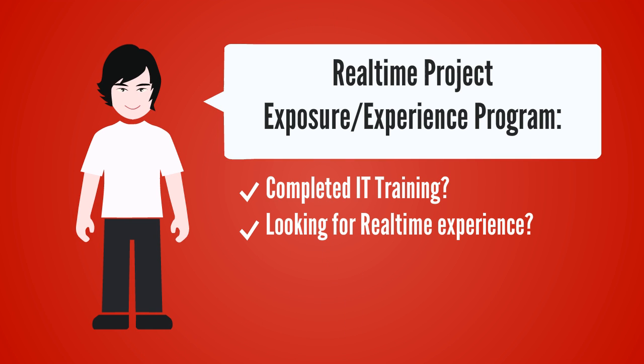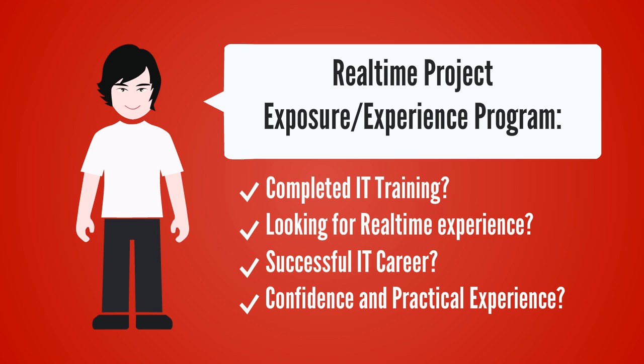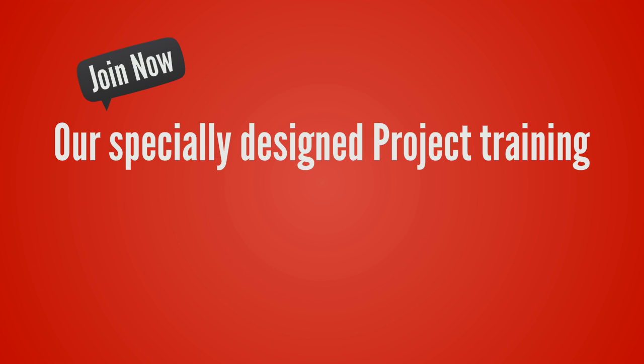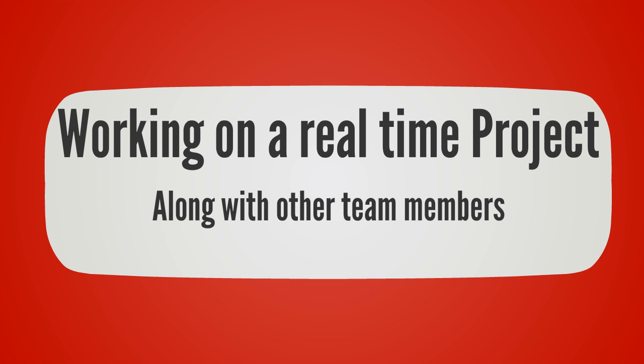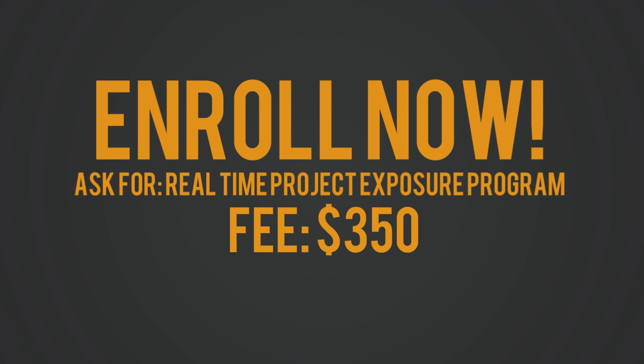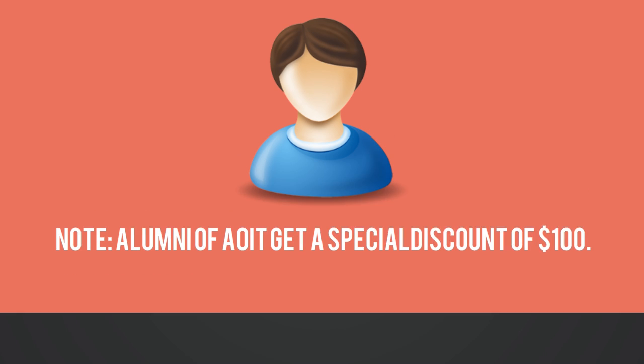Real-time project exposure experience program. Have you already completed IT training and are looking to get into the IT world? Are you looking for real-time experience? Did you dream of a successful IT career? Do you need more confidence and practical experience to crack interviews easily? Join our specially designed project training. You will be working on a real-time project along with other team members. Experience the difference. Enroll now and ask for the real-time project exposure program.